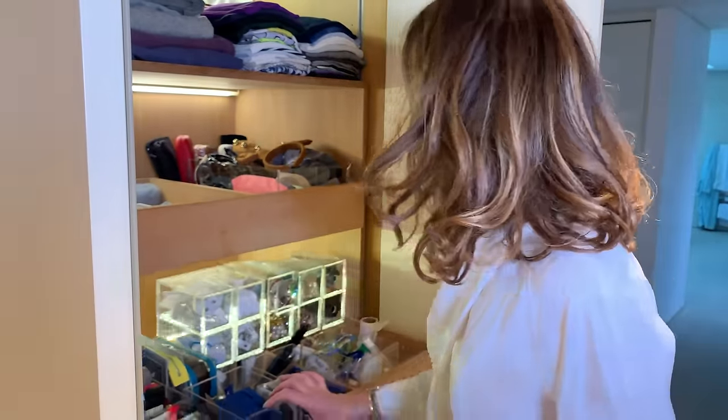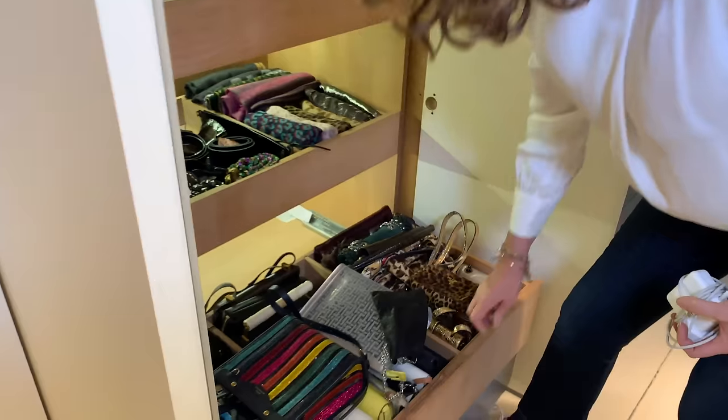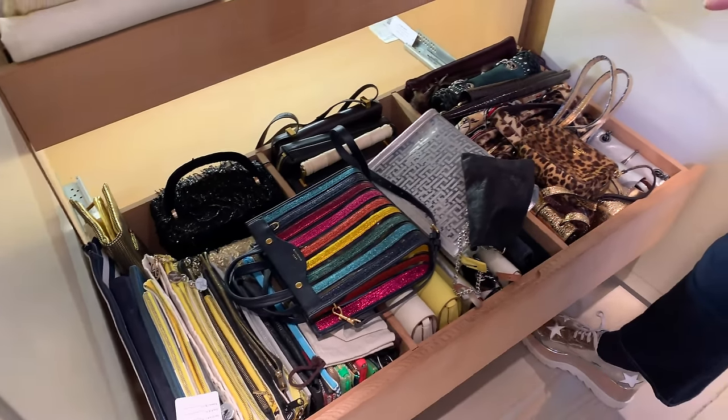Next time I'll show my handbag section — there are a few I wear and a few I don't, so that will be next time. Thanks for watching, bye.